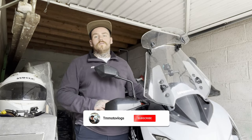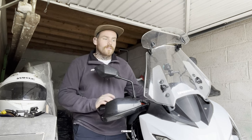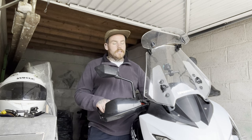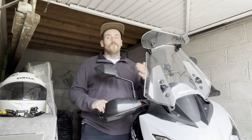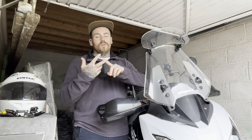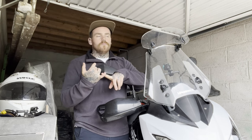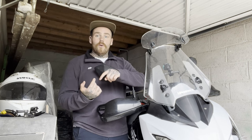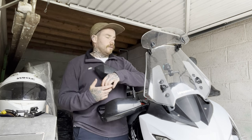Hey guys, welcome back to the channel and to another video — this is the first camping trip of the year on the bike! Super excited. Essentially finishing work tomorrow, then heading straight up the A30 and onto the west coast up the A39. We're going to go past Wadebridge, Tintagel, loads of coastal towns — straight up the Atlantic Highway, which is a cracking bit of road.